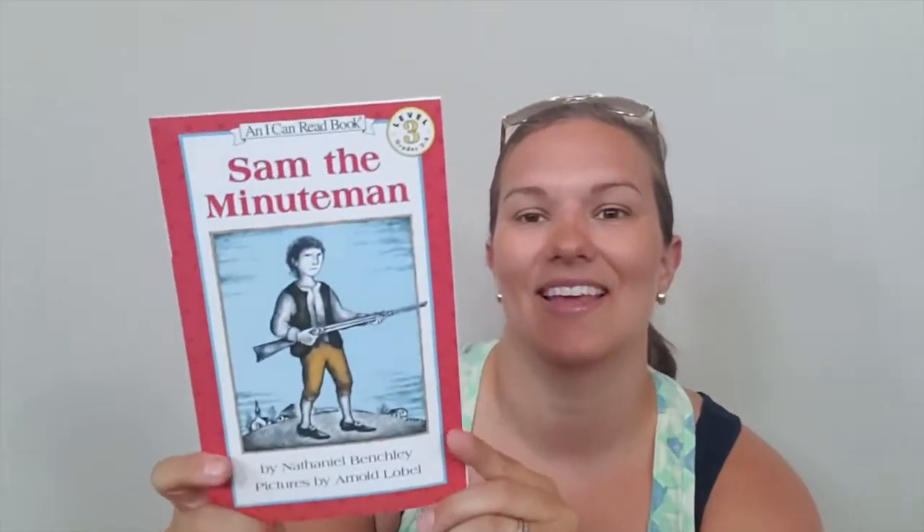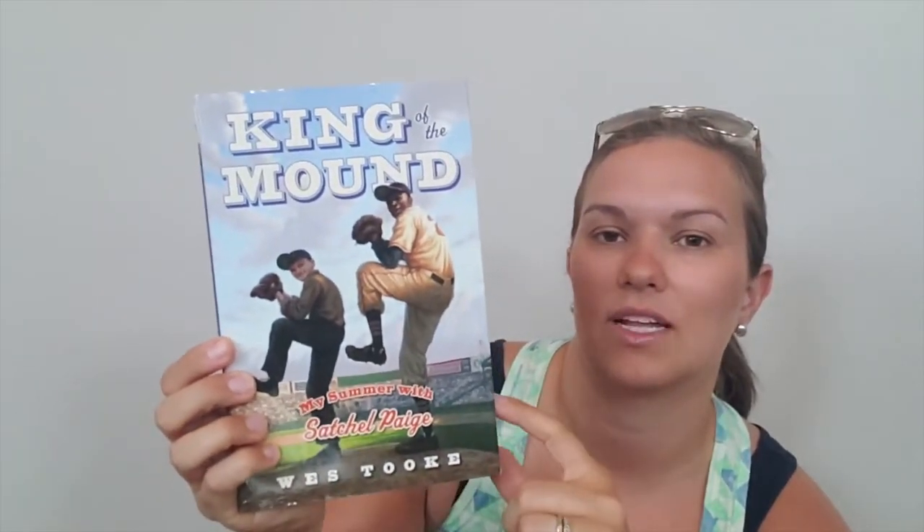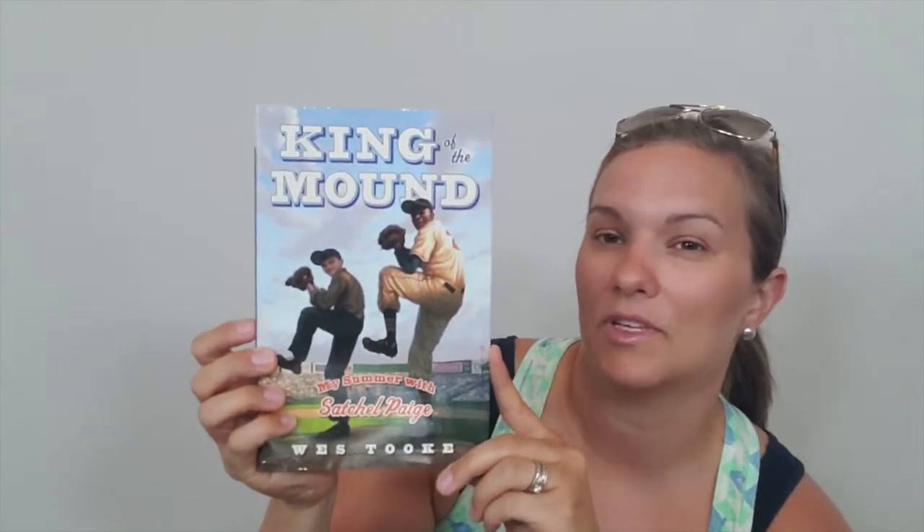I don't know if you guys can take my recommendation, but I think it's being good quality. Here we have 'Sam the Minute Man' — this one's a hardback as well. 'King of the Mound' — I'm looking forward to this one. My sons really like baseball, so I'll be reading this one aloud. If you look up the story behind it, it seems really interesting.